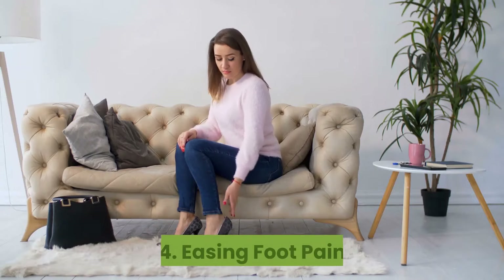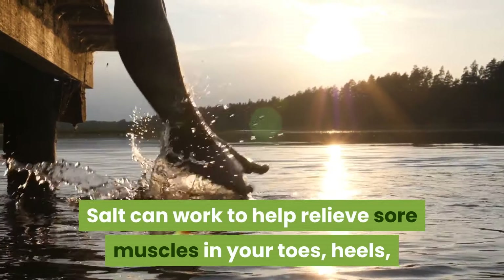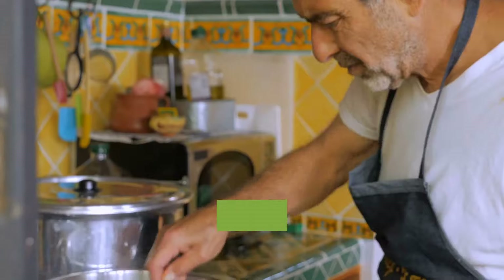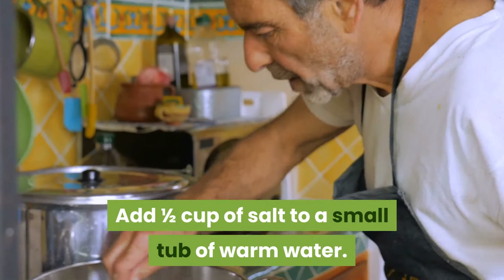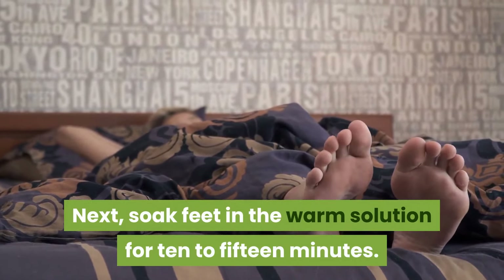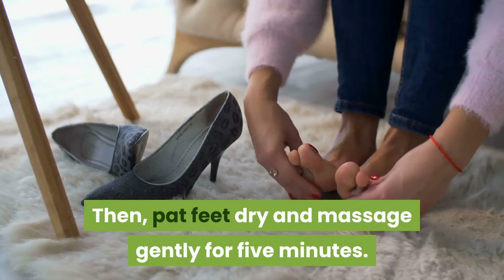Repeat the drops several times throughout the day. 4. Easing foot pain. Salt can work to help relieve sore muscles in your toes, heels, ankles, and arches. Add one half cup of salt to a small tub of warm water. Soak feet in the warm solution for 10 to 15 minutes, then pat feet dry and massage gently for five minutes.